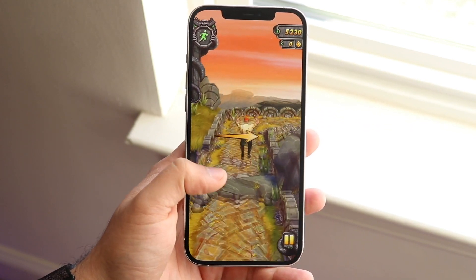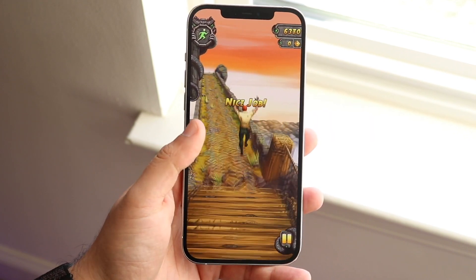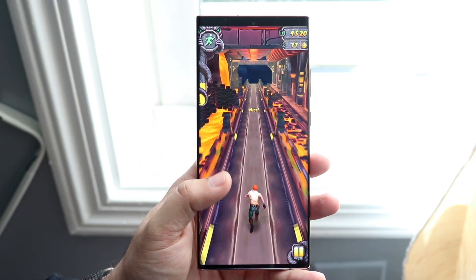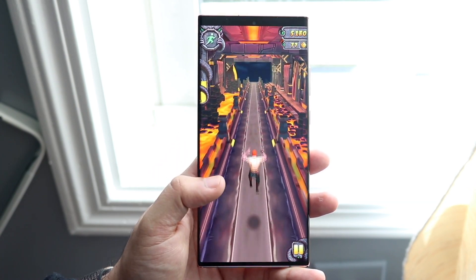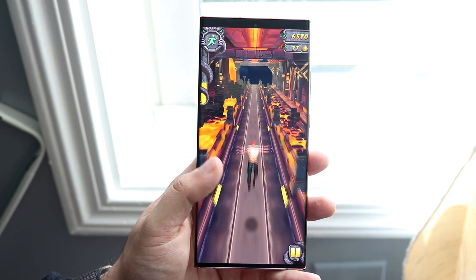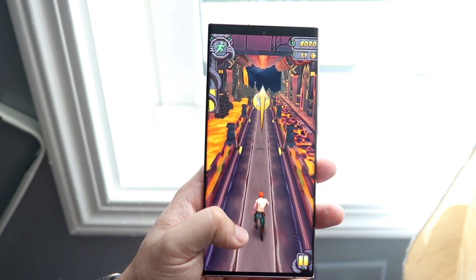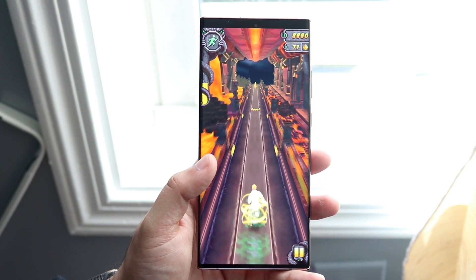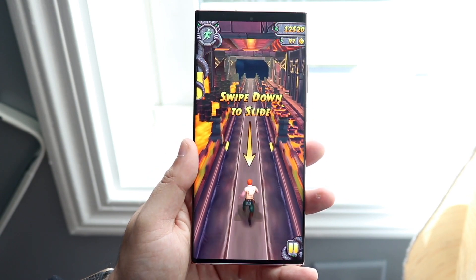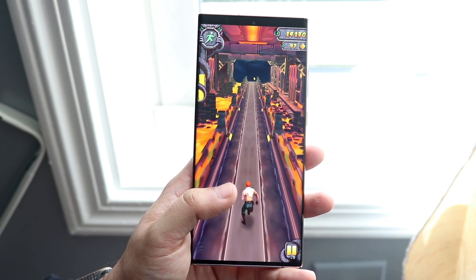Ending with battery life: the Note 20 Ultra has a 4,500mAh battery, while the iPhone 12 Pro Max has a 3,687mAh battery. The Note 20 Ultra is going to give you better battery life — that's a given. In my opinion, the 12 Pro Max's battery life is actually worse than its predecessor on iOS 13. The Note 20 Ultra has had pretty good battery life in my testing, and Android phones in general do better in standby and usage testing than these iPhones. Battery life goes to the Note 20 Ultra.